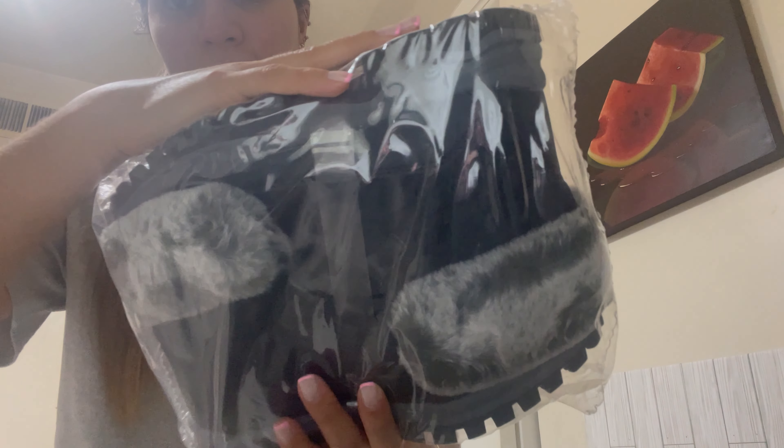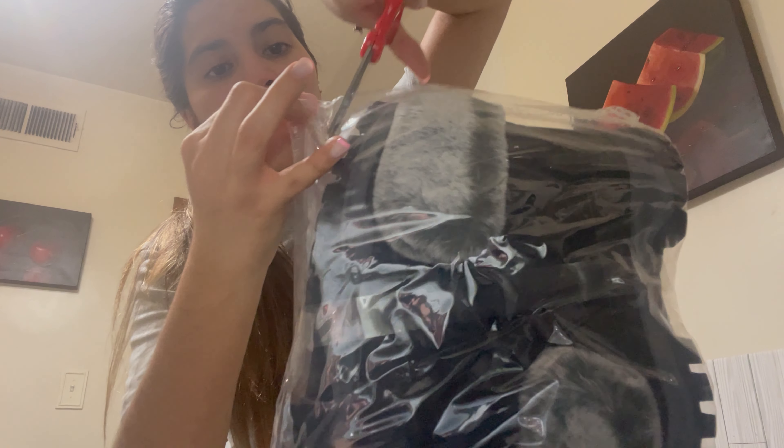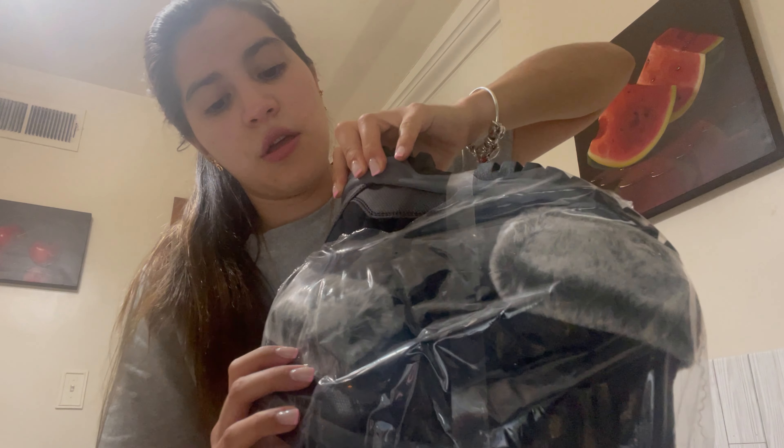Hello guys, today I'm very excited to show you this product that I received today — it's a Coimet women's lightweight snow boots. The boots are packaged in plastic, like a plastic package without a box. And obviously this product is definitely an environmentally friendly product. When I saw that, I really liked it a lot.